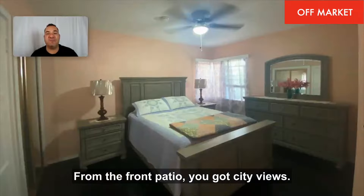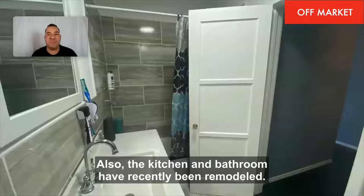From the front patio, you got city views. Also, the kitchen and bathroom have recently been remodeled.